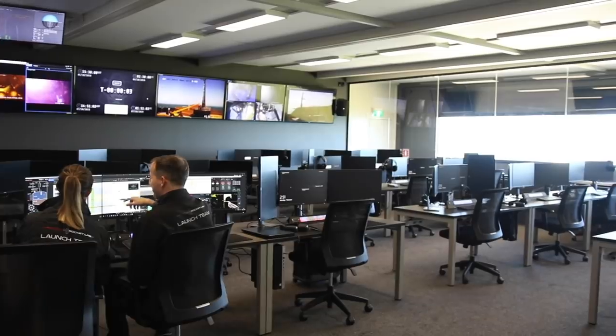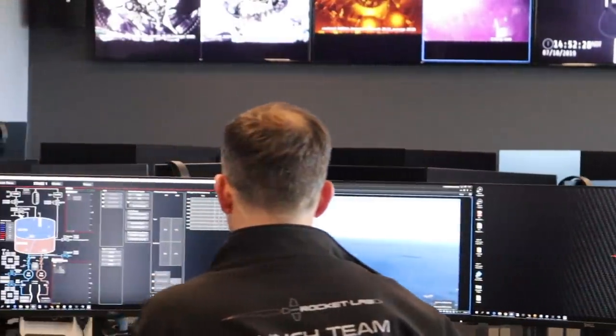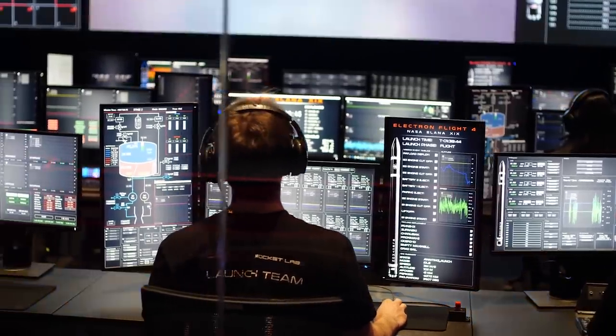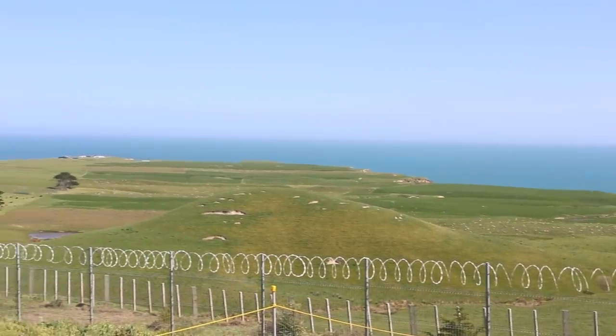The last stop on today's tour is range control. On launch day, every seat is filled with operators on console, each monitoring the vehicle, the pad, and the payload — everything from weather and ground systems all the way through to propulsion and avionics systems on the launch vehicle itself. The final countdown comes from Mission Control in Auckland, but the team based here is closest to the action during liftoff. At just under three kilometers from the pad, the team gets a pretty spectacular view from the window right over there — a great way to celebrate after months of hard work.